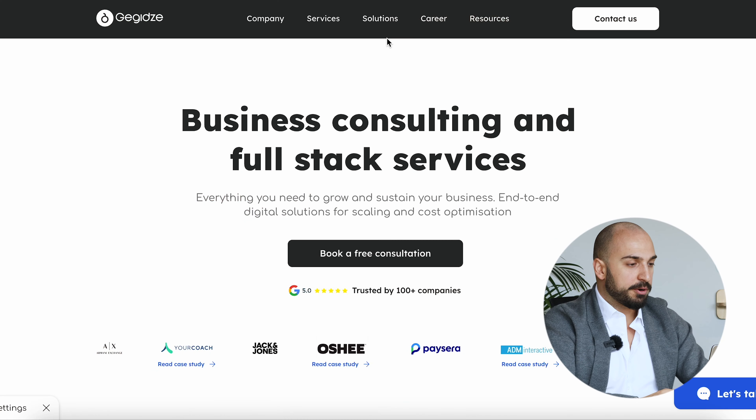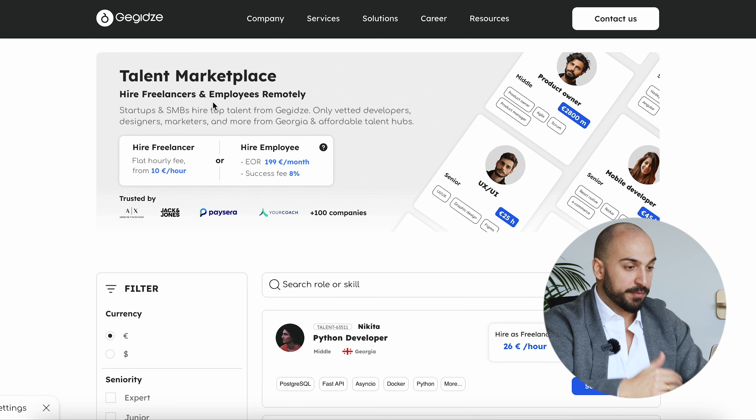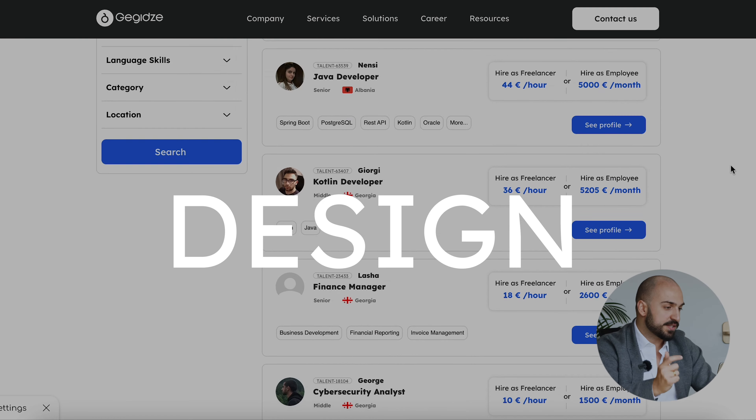On our talent marketplace, we have rolled out all vetted talents that you can hire on a remote basis in tech, design, marketing, and operations.